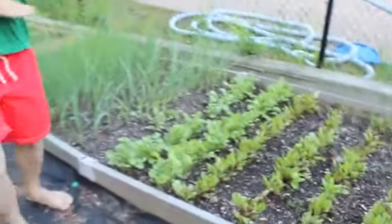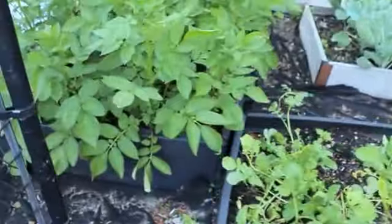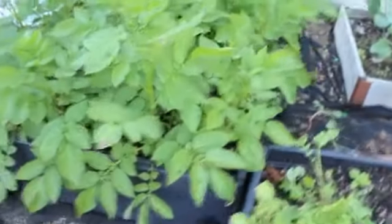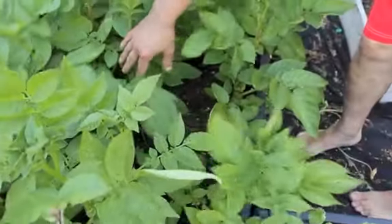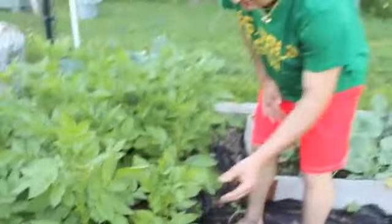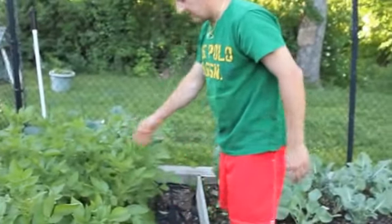Over here behind us we have potatoes growing. As you can see they're getting really big. I'm going to start mounding them with a little bit of dirt. This is the first year that I've grown potatoes and I've got to be careful with potato bugs here, so I'll monitor them but they look really healthy.